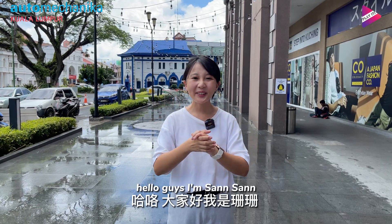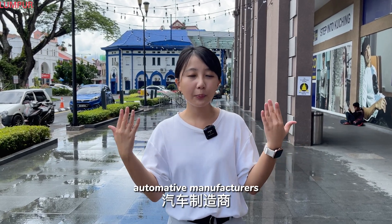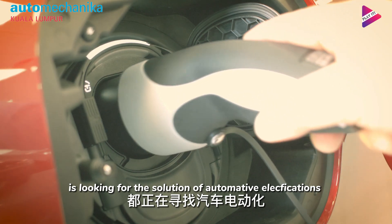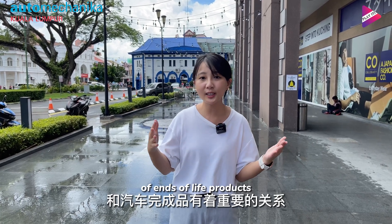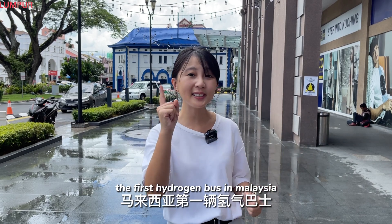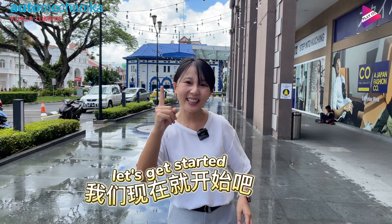Hello guys, I'm San San. Welcome back to Play It channel. Every government and automotive manufacturer is looking for solutions for automotive electrification and decarbonization. It is associated with automotive manufacturers' end-of-life products. Today I will bring you to experience the first hydrogen bus in Malaysia, located at Kuching, Sarawak. Let's get started!